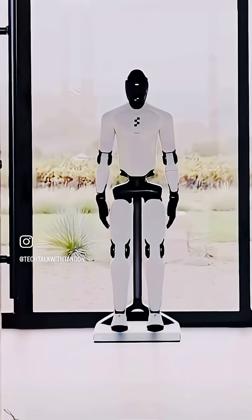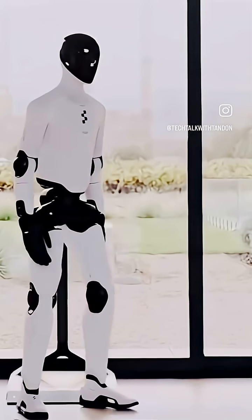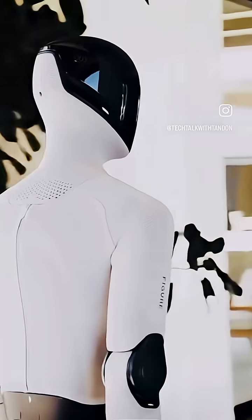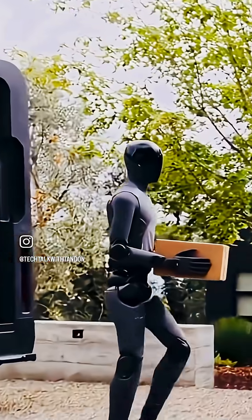And for the last and the best one, introducing Figure 03 — Mobility Meets Capability. Designed to move like us and work alongside us. From handling everyday tasks to precise object retrieval and sorting, this is motion in action. Adaptable.